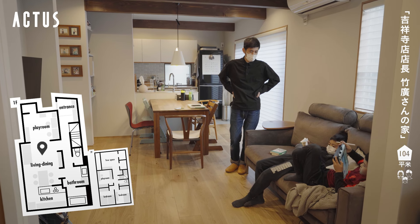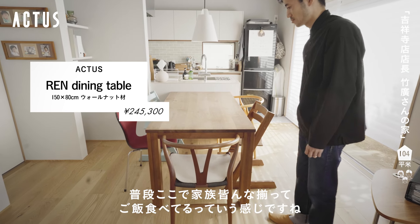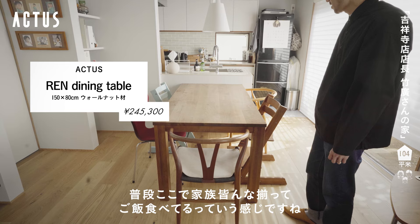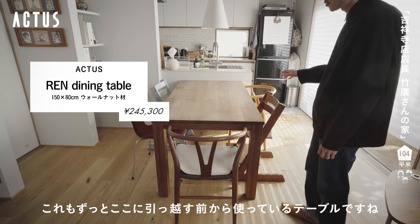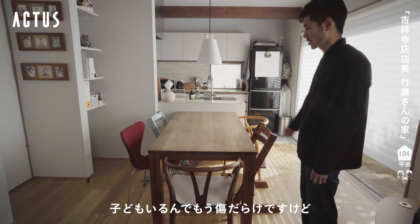子供がいるので帰ってくるととにかく物が広がってしまいます。こちらがダイニングで、普段家族みんなで揃ってご飯を食べています。ここに引っ越す前からずっと使っているテーブルで、子供がいるので傷だらけですけど。